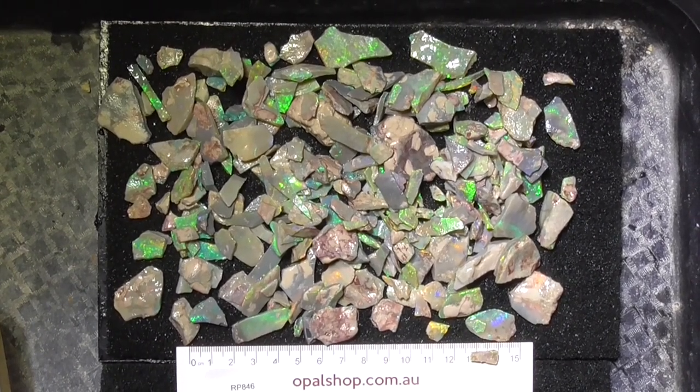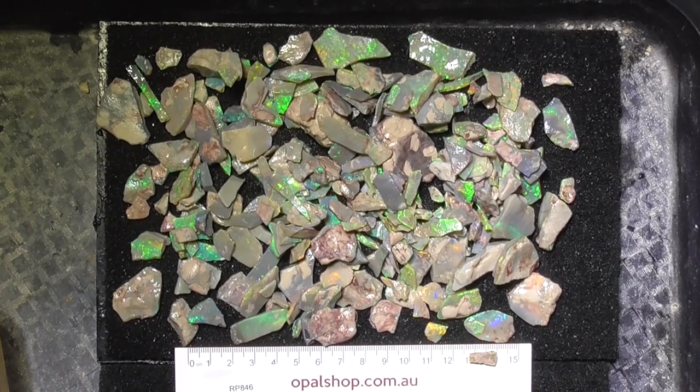G'day, here's a parcel from Lightning Ridge. It's seam opal - a lot of it's fairly thin, but super bright, crystal-y type material.